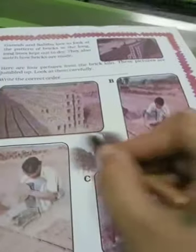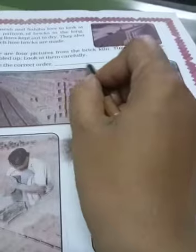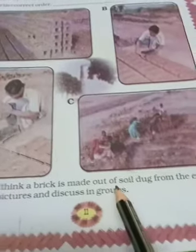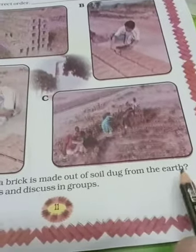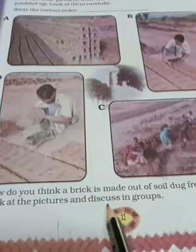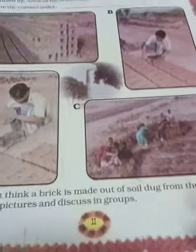So you have to arrange the pictures in order: C, D, B, and A. Yahan par C, D, B and A — you have to write the answer. How do you think the brick is made out of soil dug from the earth? Look at the pictures and discuss in the group. I have already told the story of how bricks are made.